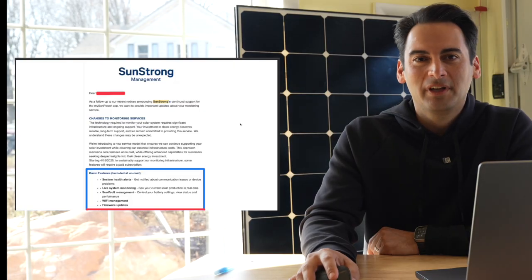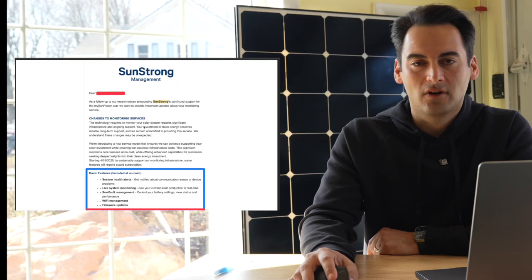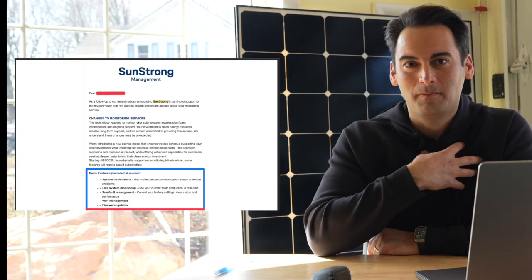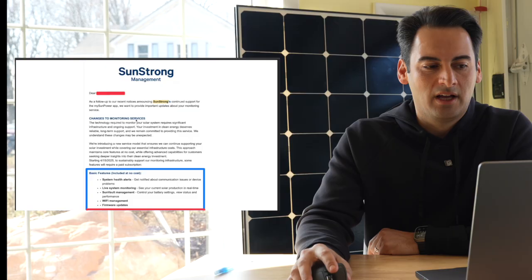This is very frustrating to us. We can't state enough how upset we are about this. But in this video, what I hope to do is give you other options that are available so you don't have to pay that $10 a month with SunStrong. You probably got an email in your inbox that looks very similar to this. One of our customers sent us this, and I have SunPower on my house too, so this is an email I got as well.